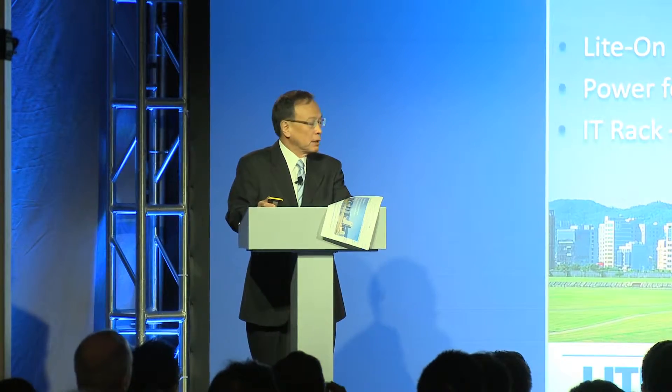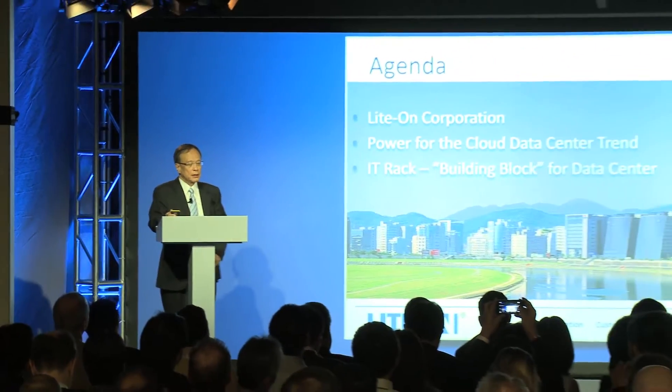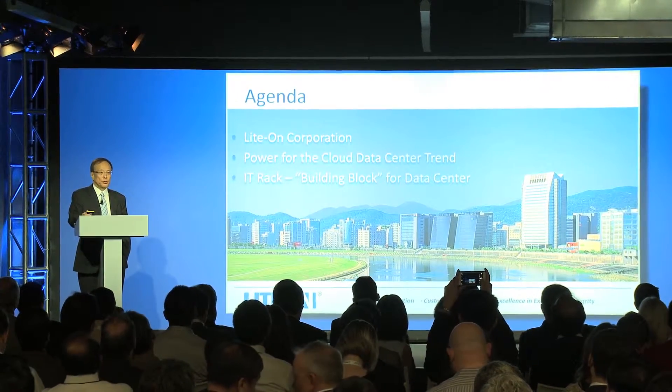Ladies and gentlemen, let me spend a few minutes on the power side of the datacenter. I'd like to introduce a little bit about Lighton and how Lighton is going to provide the datacenter solutions to QCT.